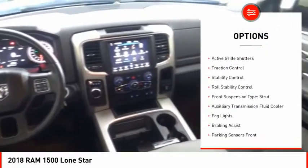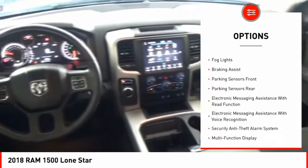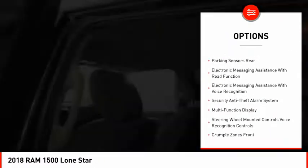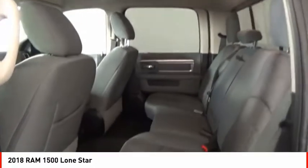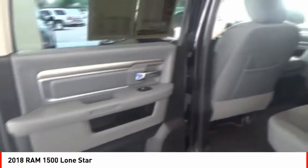Power windows with safety reverse, remote engine start, active grille shutters, traction control, stability control, roll stability control, front suspension type: strut, auxiliary transmission fluid cooler, fog lights, braking assist.